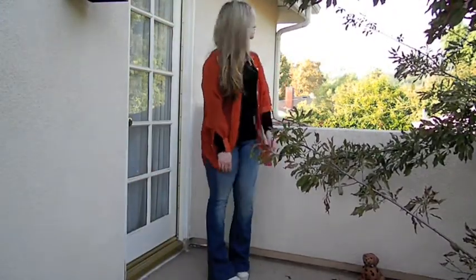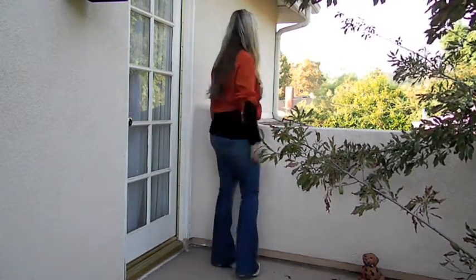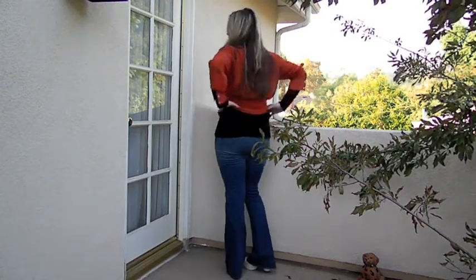This might be my favorite color for fall, just saying. I thought another option with this shirt would be just to tie it up, but I went with it down for the pictures.